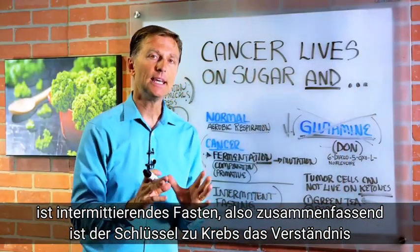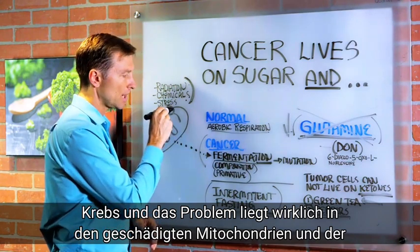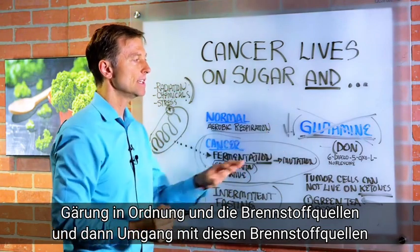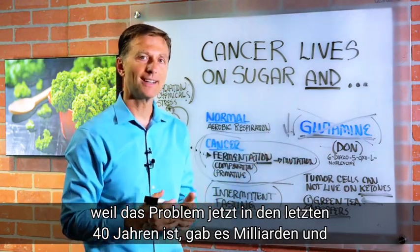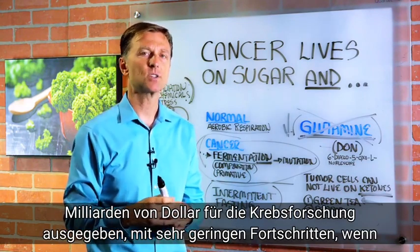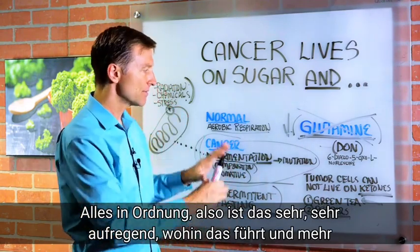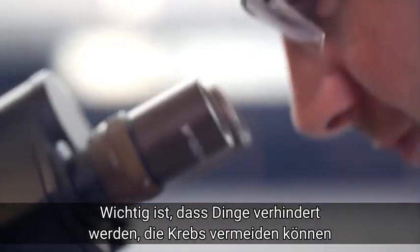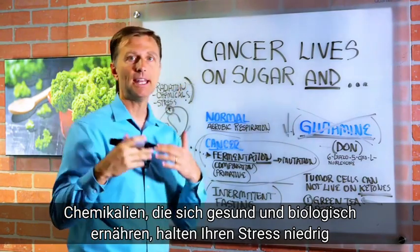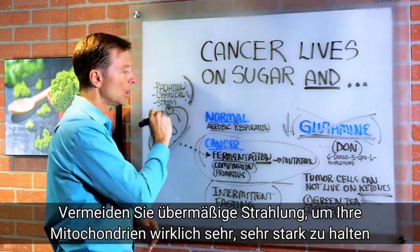So in summary, the key with cancer is understanding cancer. And the problem really is in the damaged mitochondria and the fermentation, and the fuel sources and dealing with these fuel sources. Because the problem right now is in the last 40 years, there's been billions and billions of dollars spent on cancer research with very little progress, if any at all. So this is very, very exciting where this is going. And more importantly, it's the prevention of things that can trigger cancer — avoiding chemicals, eating healthily, eating organic, keeping your stress down, avoiding excessive radiation to keep your mitochondria really, really strong.